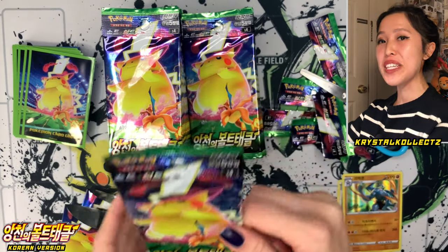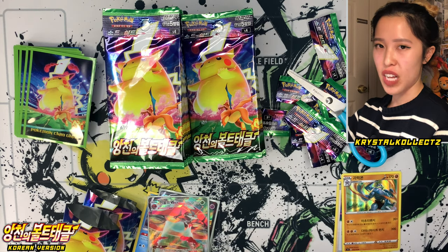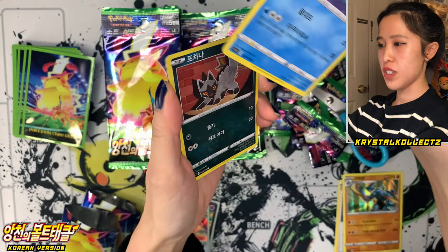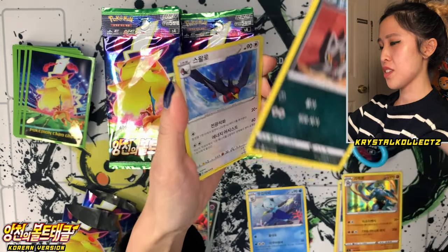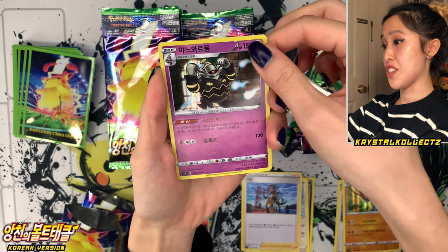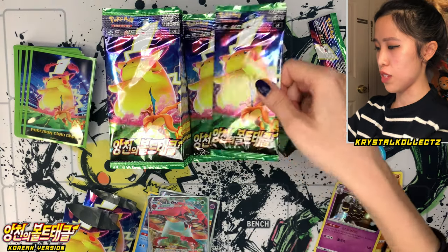Gonna hopefully complete this set soon in Korean. Already on my way to completing it in Japanese as well, still have a bit to go, but just got to keep going. Next pack — we have Dewat, Poochiena, the yellow borders, and Suelu. Nessa, also known as Yachong, and Dusnoir holographic. So there are some holos coming back here on top of the ultra rares.